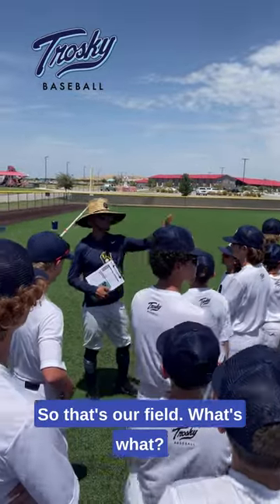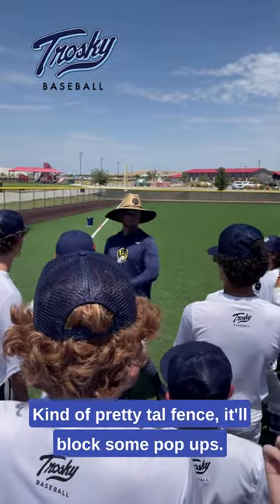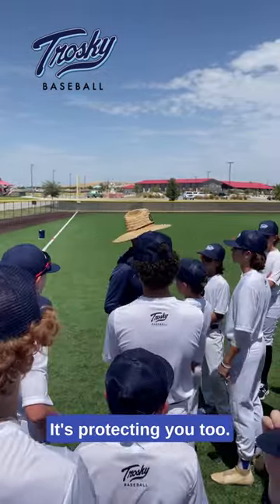Let's check out. So that's our field. What kind of fence? Pretty tall fence. Can you drop some pop-ups? No, you can't. It's protecting you too. They're nice.